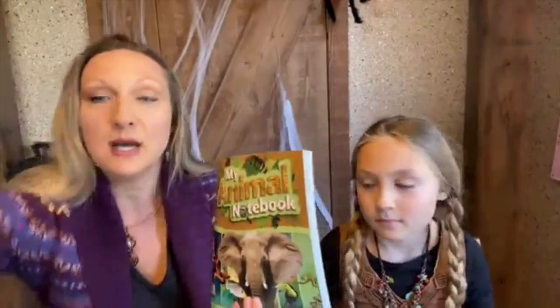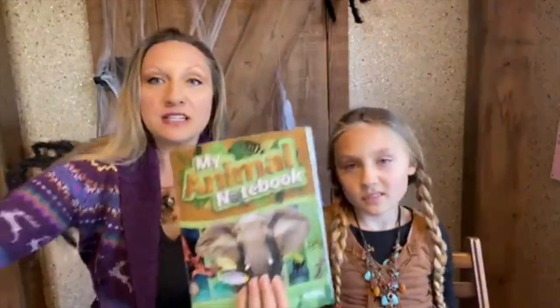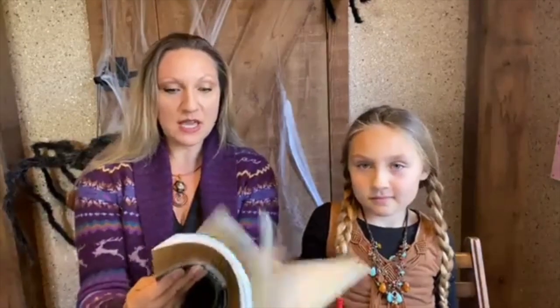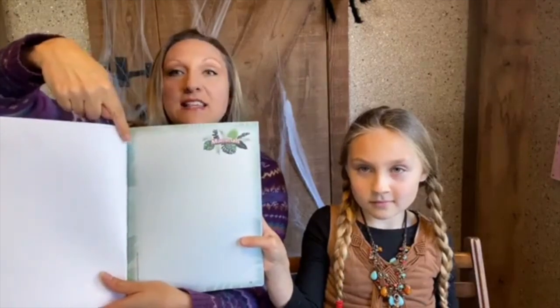We're going to do a little bit of a vote today on which creatures we should talk about — there were so many it was hard to choose. Sarah's six years old from Maryland — nice to have you join us! So if you have your animal notebook, or a blank white page or sketchbook like I'm using, Alexis has her animal notebook and you're going to turn to page 13.